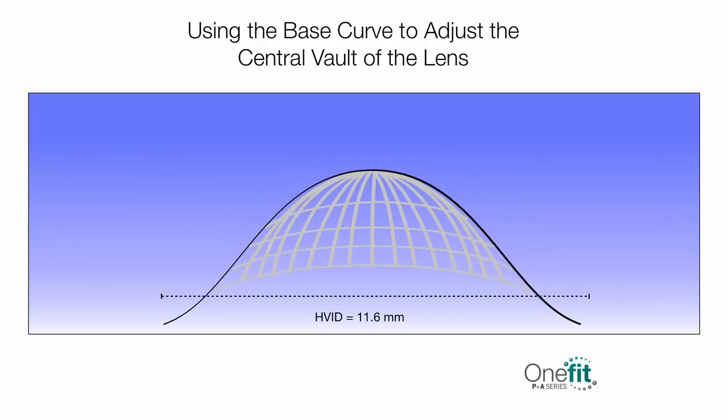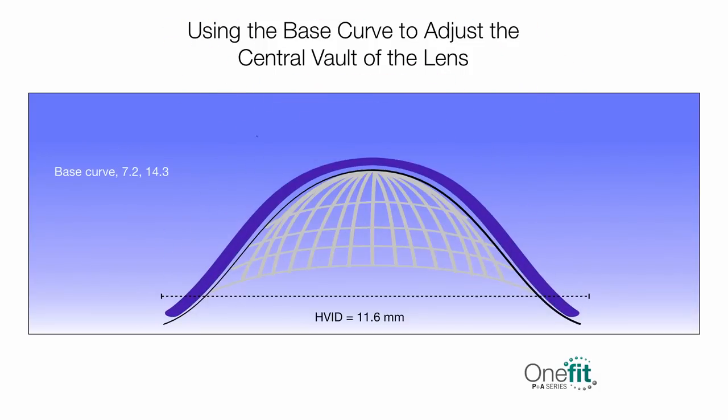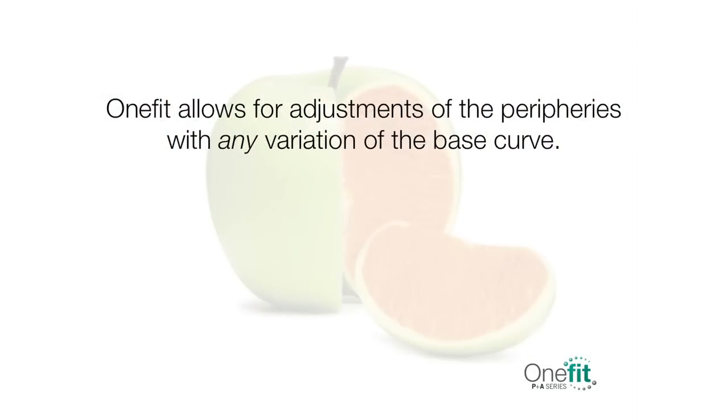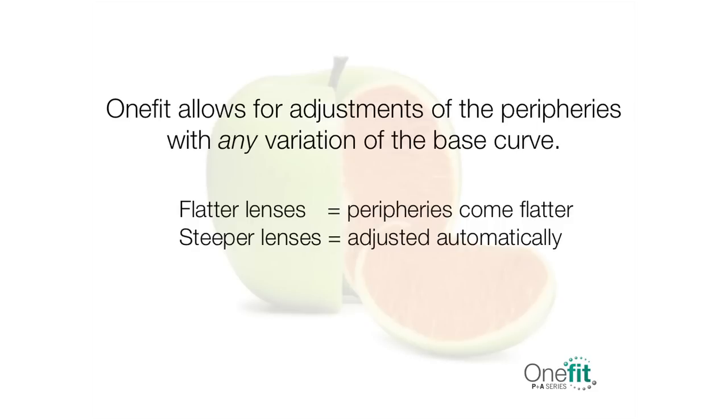On the other hand, if you get too much clearance, let's say 240 microns, you have to select a flatter base curve. In this example, our first lens exceeds ideal clearance by 60 microns; therefore, the next lens selected will be 0.2 mm flatter. There is no need to worry about other parameters. The design of One Fit allows for adjustments of the peripheries with any variation in the base curve. For flatter lenses, peripheries can flatten, and for steeper lenses, they are adjusted automatically.